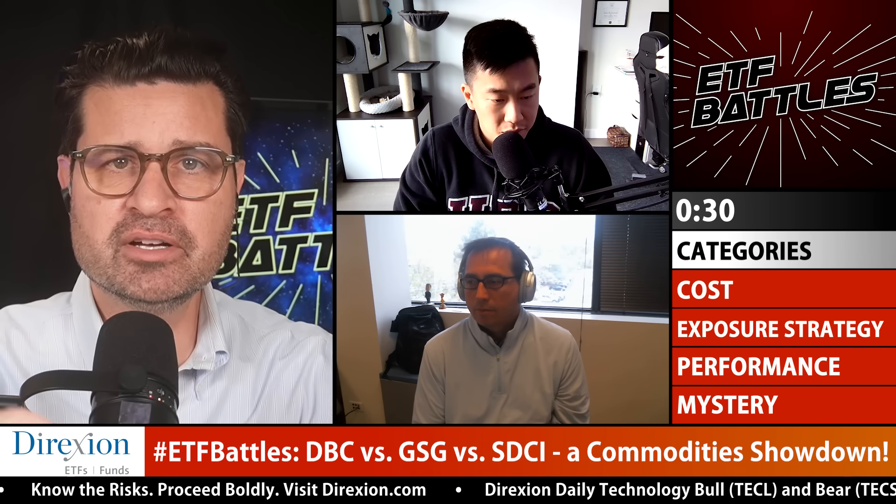We'll blaze through our four battle categories: cost, exposure, strategy, performance, and then mystery. Mystery is where our judges can pick a single factor or multiple factors that they think are pertinent to today's battle and make their arguments. They can opt for split decisions or wild cards. I've got the scorekeeping chores, and at the end of the show we'll declare an overall winner. None of the battle outcomes are predetermined or known in advance by myself or our judges.